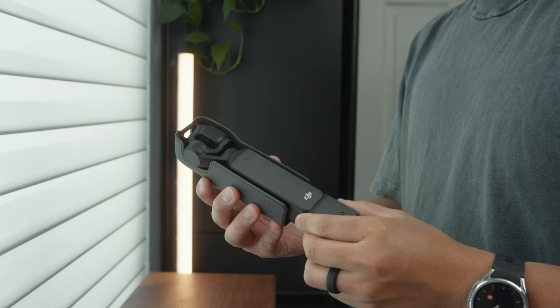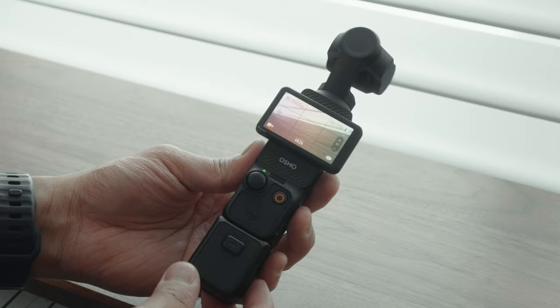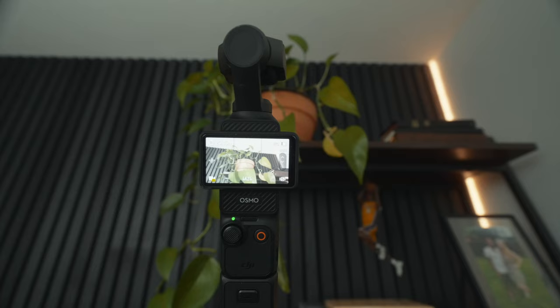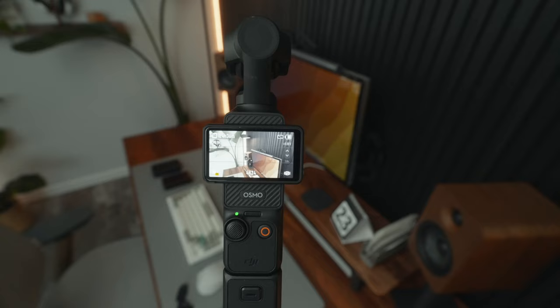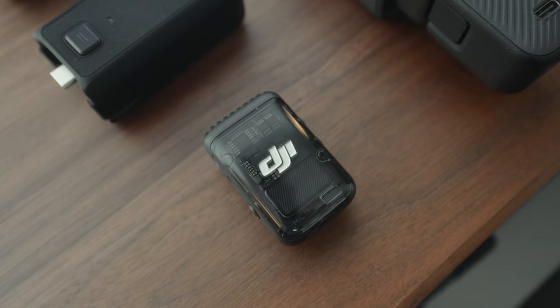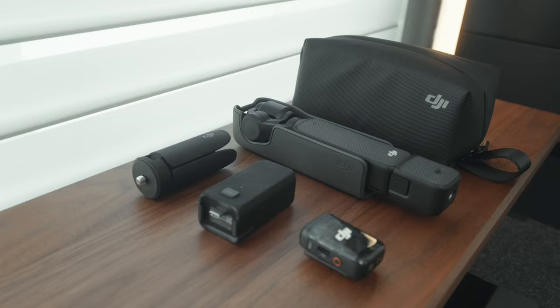The DJI Pocket 3 is a new tool I'm trying to bring with me more often. I want to film less produced, more candid type of video, and the Pocket 3 seemed like a great compact device that can help me capture high-quality video on the go. I got the Creator Combo, which comes with a DJI Mic 2 and other accessories that I think will streamline my content creation process. This will be the only video camera I'm bringing to Hawaii to film that day-in-the-life video with the S24 Ultra, so stay tuned for sample clips.